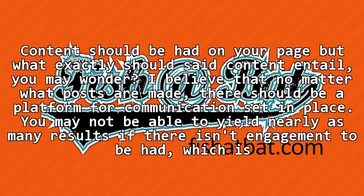Content should be had on your page, but what exactly should said content entail, you may wonder. I believe that no matter what posts are made, there should be a platform for communication set in place. You may not be able to yield nearly as many results if there isn't engagement to be had,